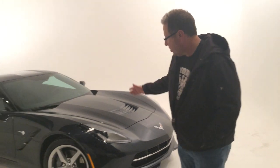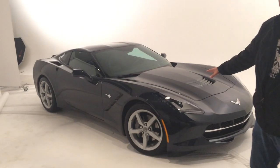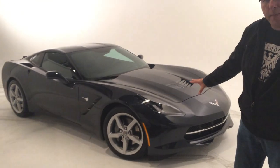We're at Paul Marco's studio in Phoenix and we are shooting a brand new 2014 Corvette Stingray. Got the new body style, looking good.